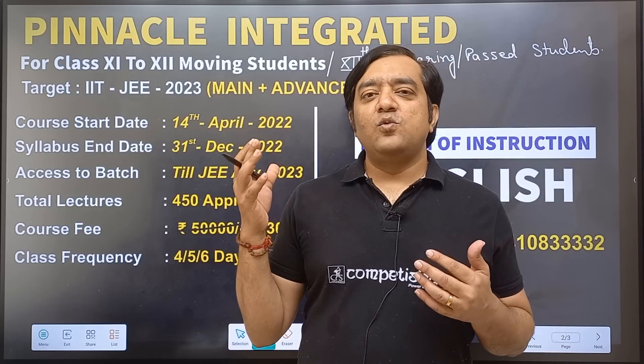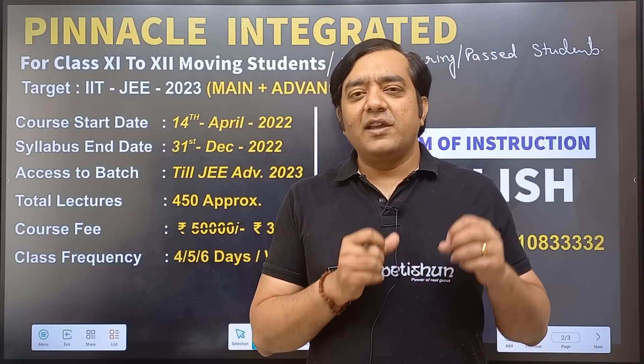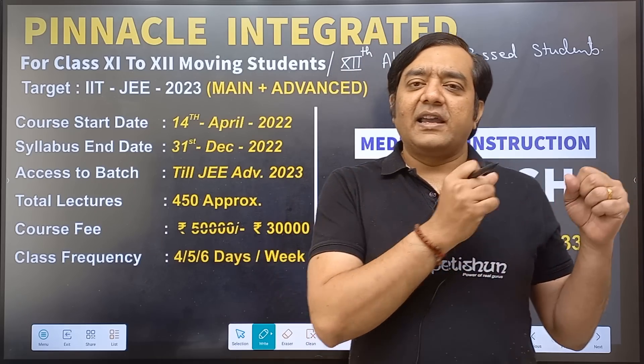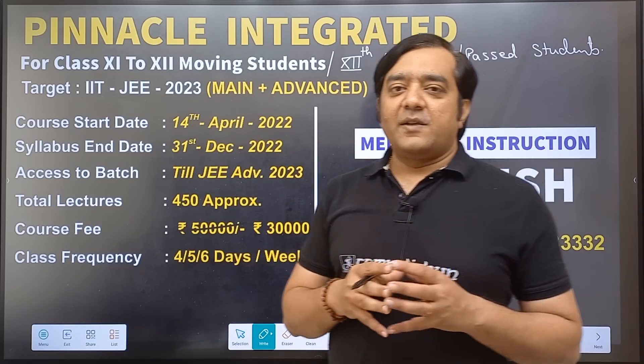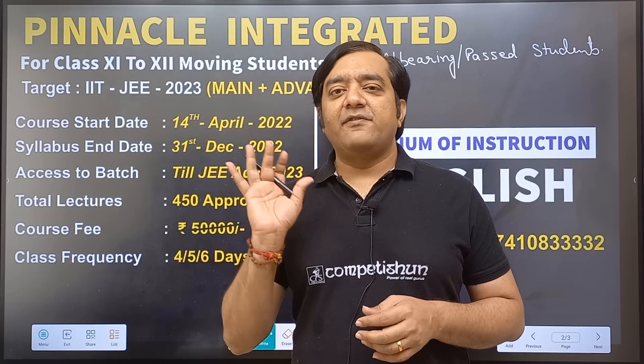You will have access to the batch till JEE Advanced 2023 is over — somewhere around June and July of 2023. So if any chapter is missed, you can refer back to it, because in the dashboard each and everything will be available till JEE Advanced 2023.